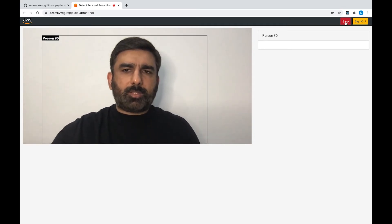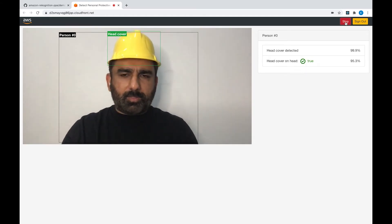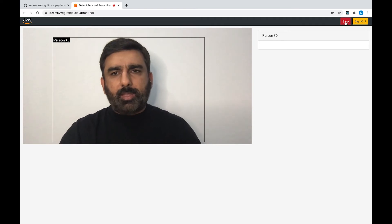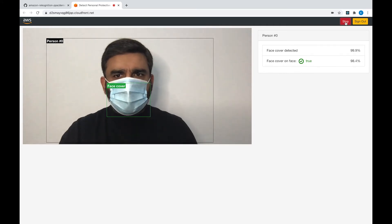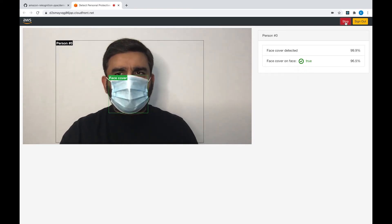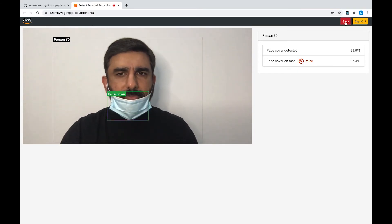You can see it's detecting a person. Let me go ahead and put a hat on — you can see it's detecting that I have a head cover with a very high confidence score. Next, let me go ahead and put a face mask on. You can see it's detecting that I have a face cover with very high confidence score. Let me move the face mask below the nose, and you can see it's able to recognize that I have a face cover, but it's not covering my face, with a very high confidence score.